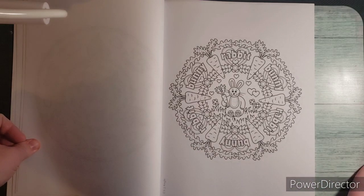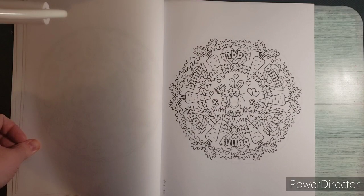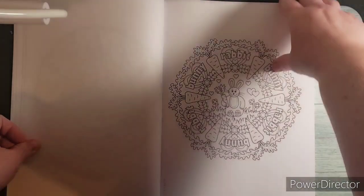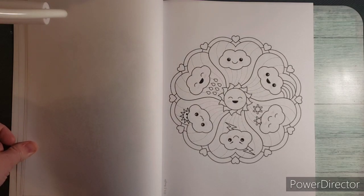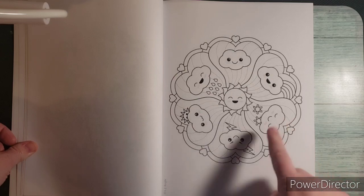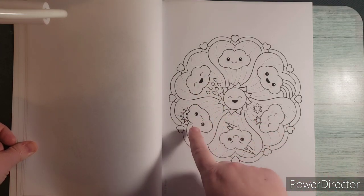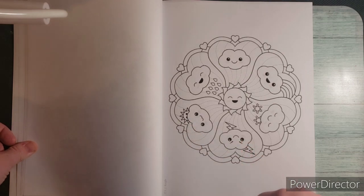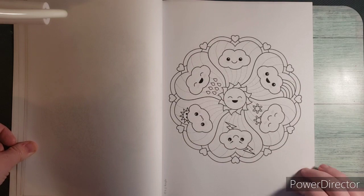This one kind of reminds me of Easter, but you could do this at any time of the year — giant carrots. This one is basically different weather: we've got snow, rain, partly sunny, lightning, thunderstorms, and sunny. There's a rainbow on that one too.